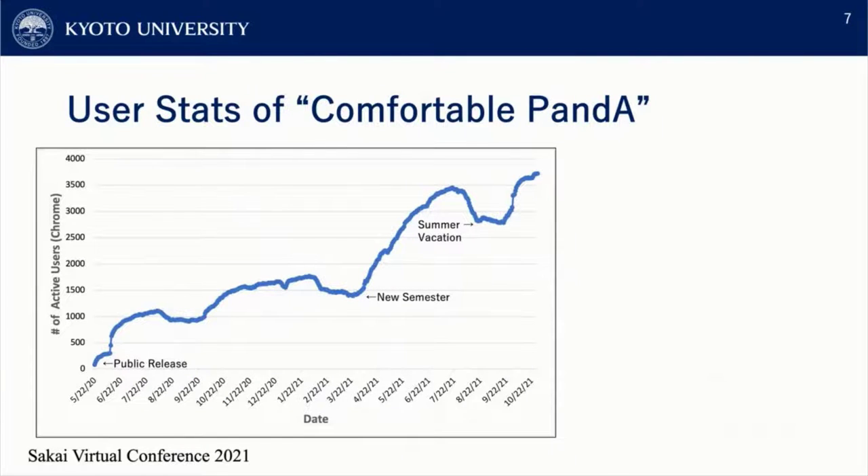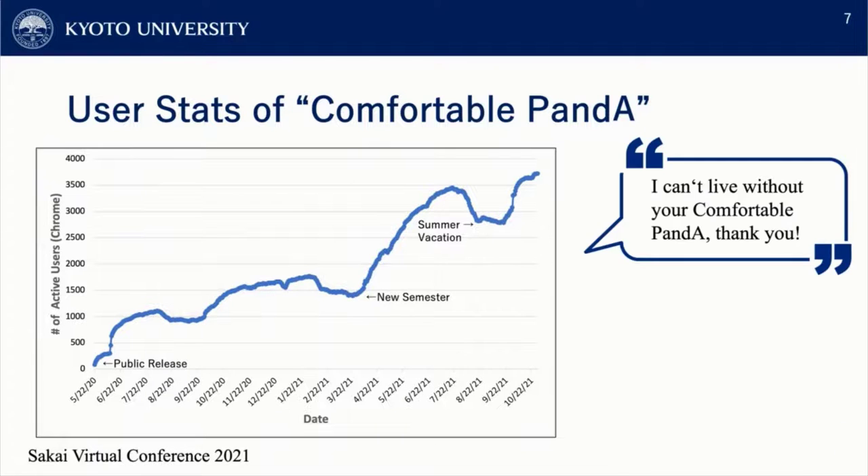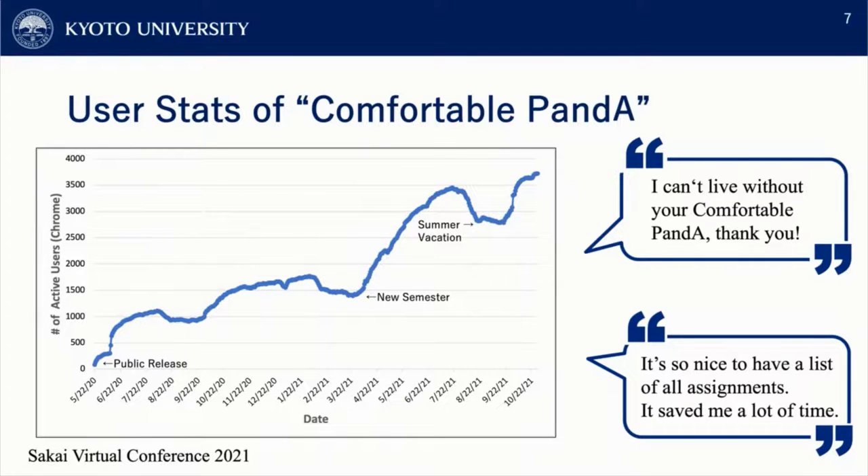Here are the user statistics of Comfortable PandA. As you can see in this graph, many students at Kyoto University are using this extension to improve their user experience of PandA. We are also receiving many favorable opinions from the users of this extension.